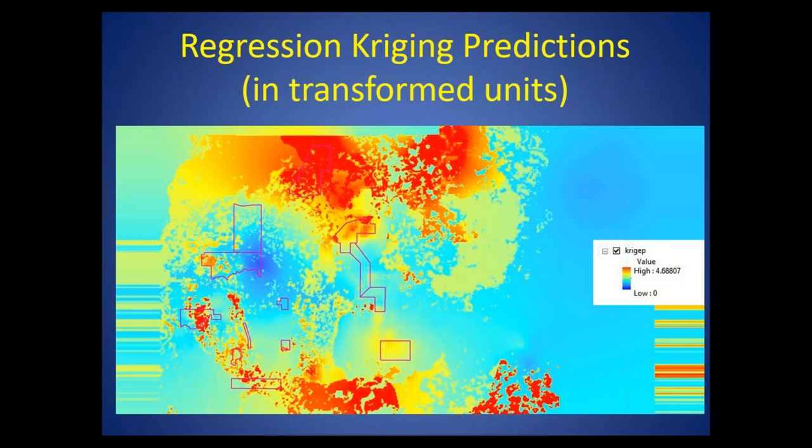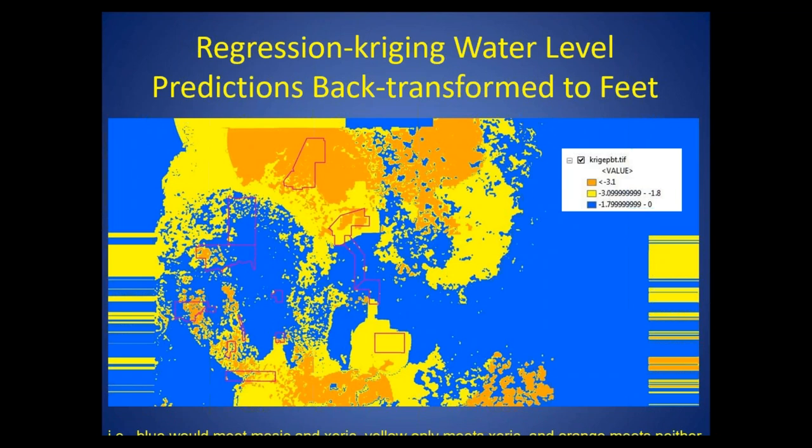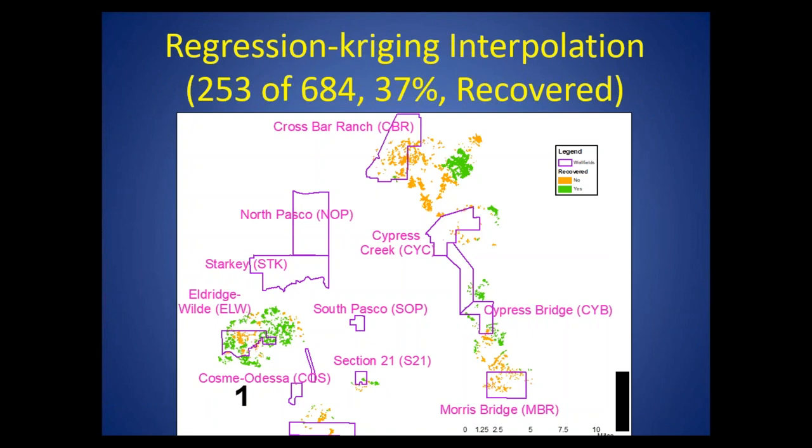Here's what it looks like graphically — a plot of the predictions for the entire study area. Areas in blue are predicted to have very high water levels, areas in red very low. On the back-transformed scale, areas in blue have median water levels predicted to be within 1.8 feet of the historic normal pool, meaning the blue areas would be recovered for both mesic and xeric-associated sites. The yellow areas meet the minus 3.1 threshold, so only xeric sites would be considered recovered there. When we get to the orange, the median water levels are greater than 3.1, so neither would be considered recovered. We can transfer those ratings to the map: green represents recovered sites, about 37 percent of the sites.